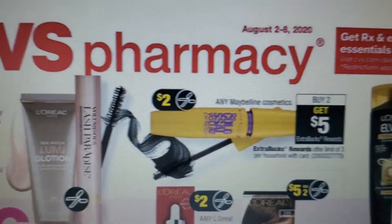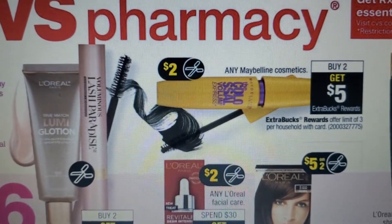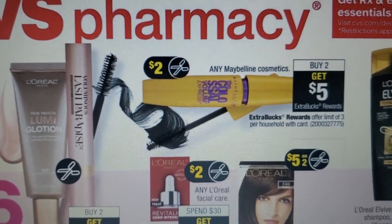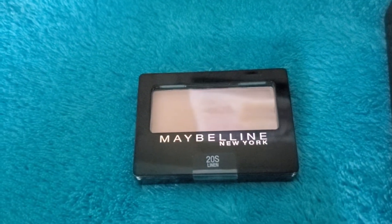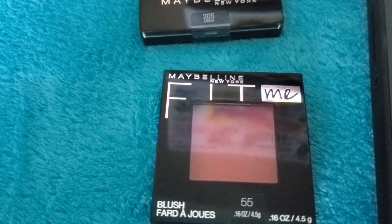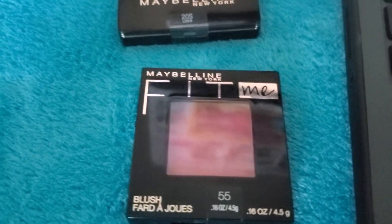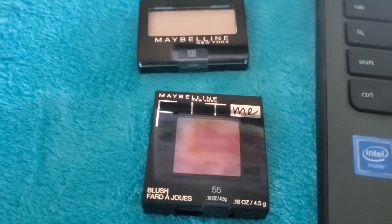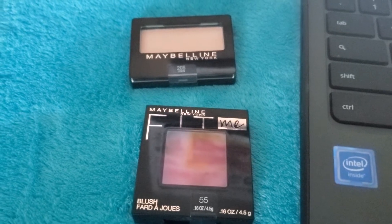Next, Maybelline is buy two get $5, with a limit of three. We have manufacturer coupons coming: $2 off lip, $2 off mascara, and $2 off face products. For this deal, I'm getting the Fit Me blush at $5.99 and the Expertize eyeshadow at $4.19. Using the $2 Maybelline face coupon on the blush, you'll pay $8.18 and earn $5 ExtraBucks. The manufacturer coupon has a limit of one per transaction. I also have a plan using a $10 off $35 CVS personalized coupon with three manufacturer coupons — I'll have that written up later.